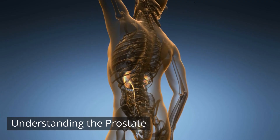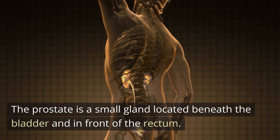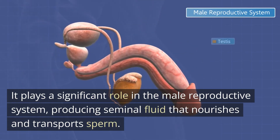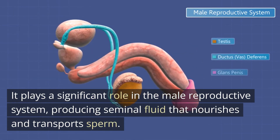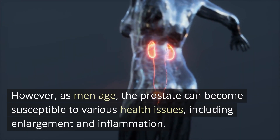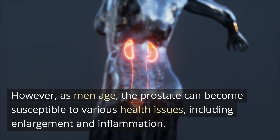The prostate is a small gland located beneath the bladder and in front of the rectum. It plays a significant role in the male reproductive system, producing seminal fluid that nourishes and transports sperm. However, as men age, the prostate can become susceptible to various health issues, including enlargement and inflammation.